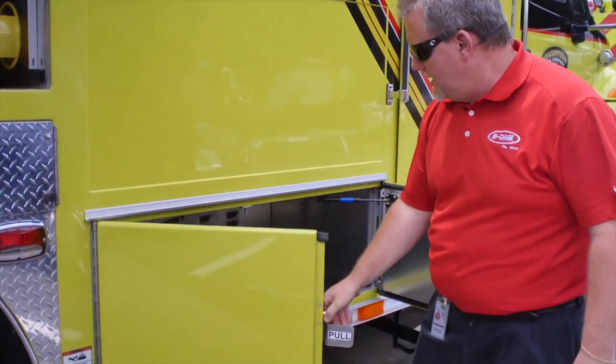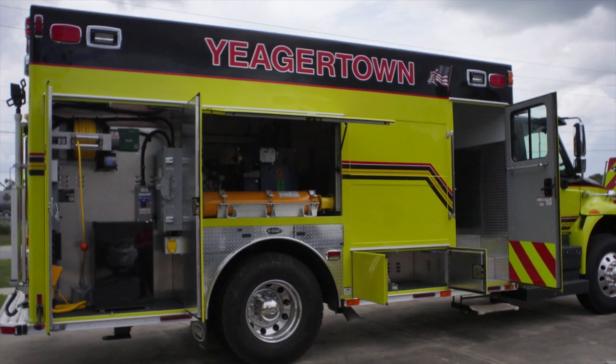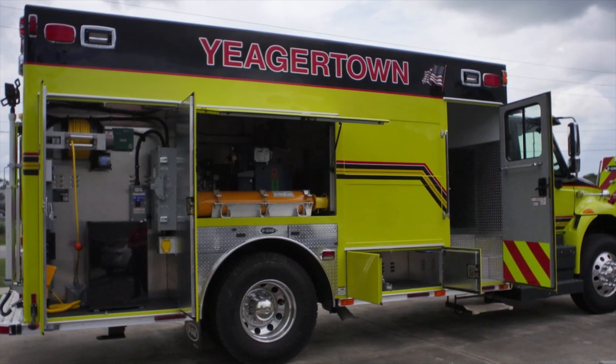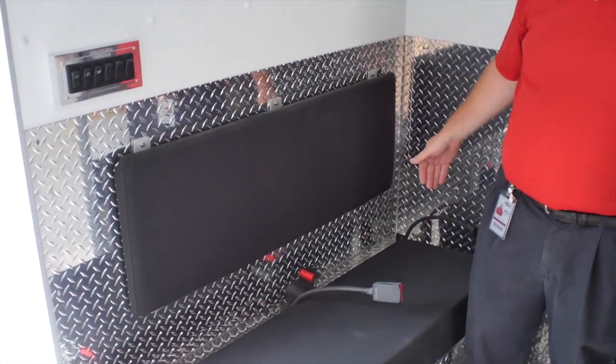Forward, you have a down-low compartment that is actually into the walkway — the walk-in portion of the body — so it's only below the bench seat inside. Inside, we have a bench seat in here for two more riding positions, so you can haul a total of four operators on this truck.